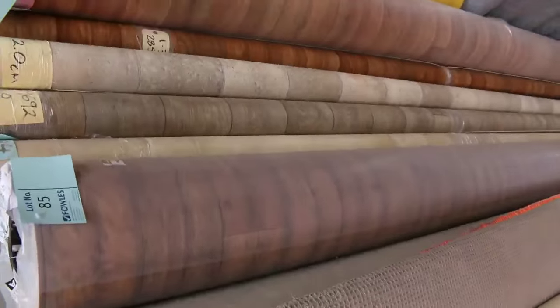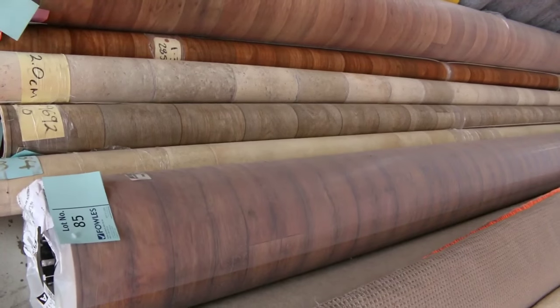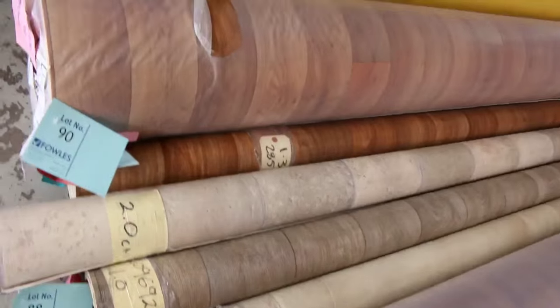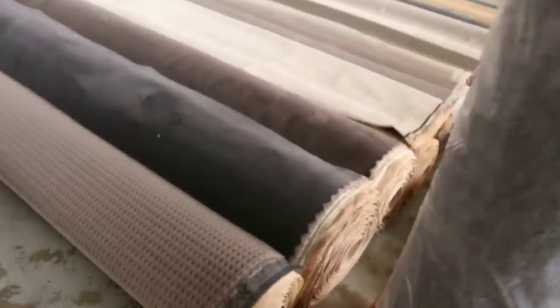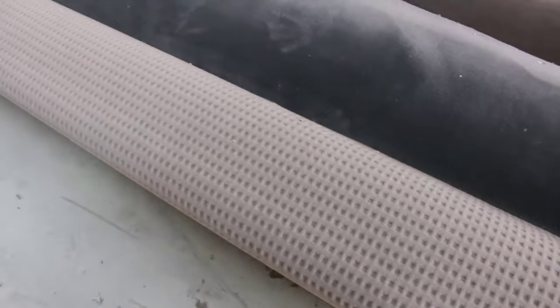The twist pile again in nice charcoal colors, as you can see. Got a bit of vinyl here too — some nice big rolls in the timber look and some small off cuts and roll ends. We generally sell that around $20 to $25. There's some indoor/outdoor carpet there — we'll be clearing that at around $20 a meter.